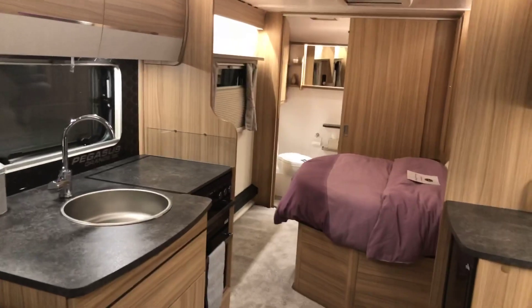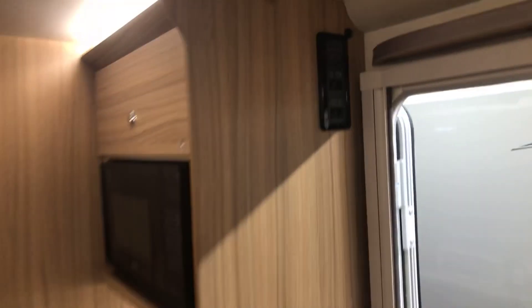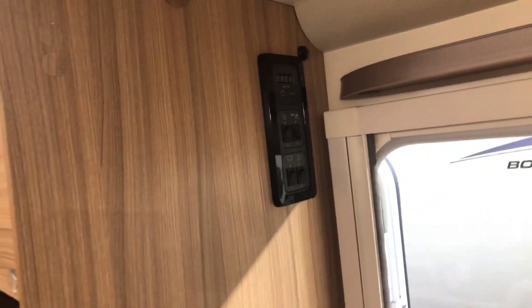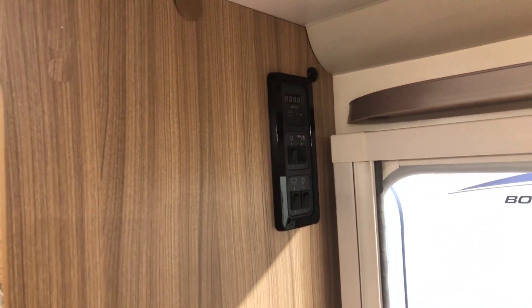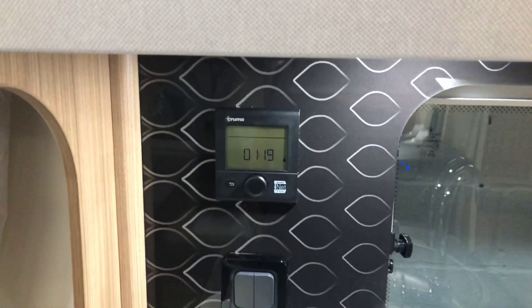Just inside the door on your left hand side you've got all the electronics, and they're perfectly placed so you can just switch the lights on when you come in. Then you've got the heating controls right there in the kitchen.